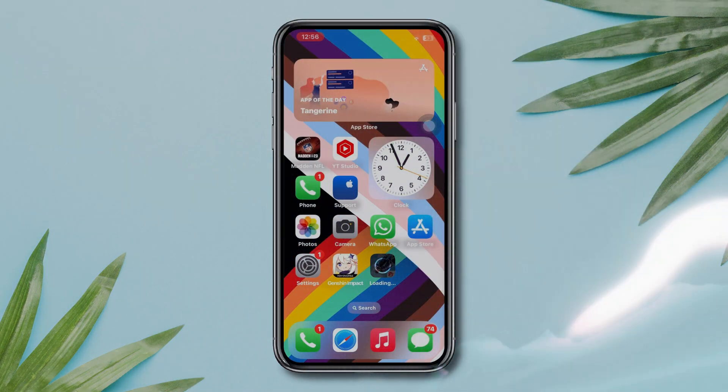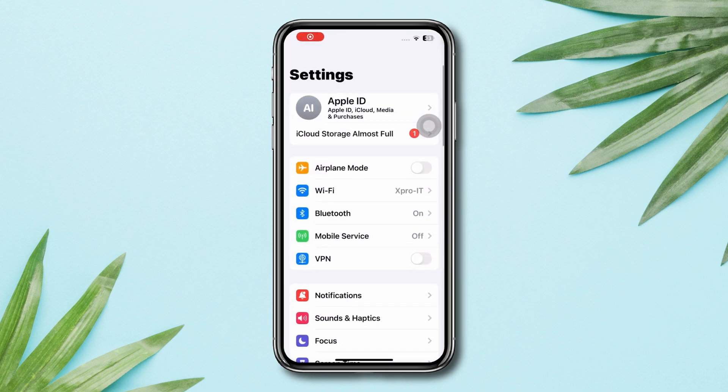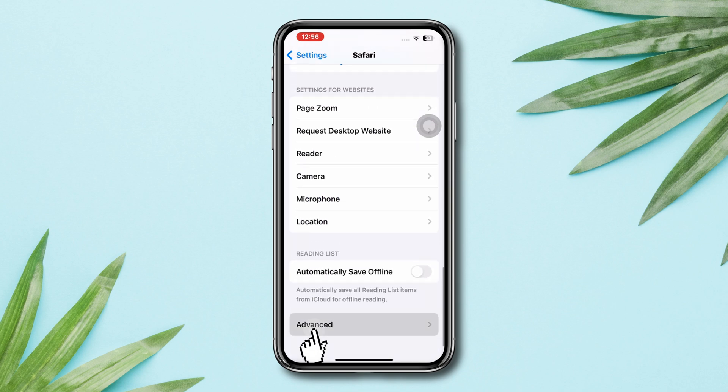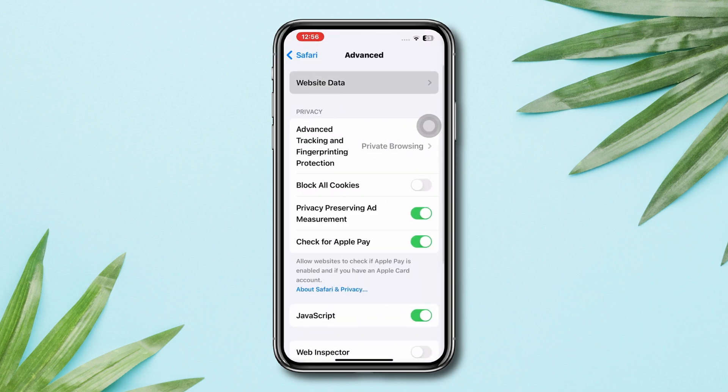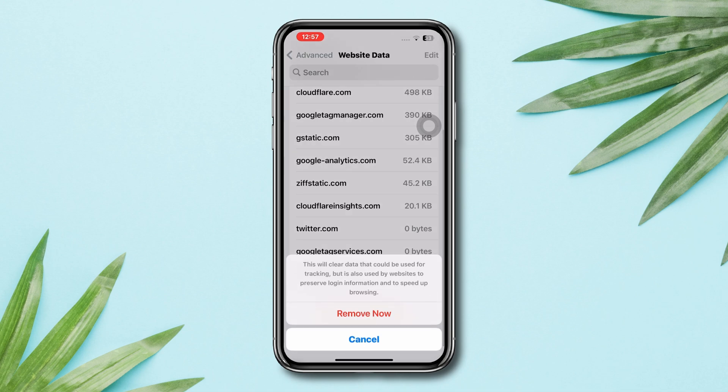Solution 3: Clear out storage on iPhone. Open Settings, scroll down, tap Safari Browser, scroll down, tap Advanced, tap Advanced Data, tap Remove All Website Data. You can also remove some unused apps or games.